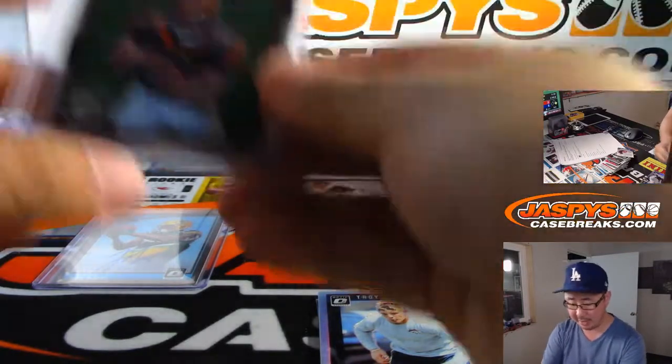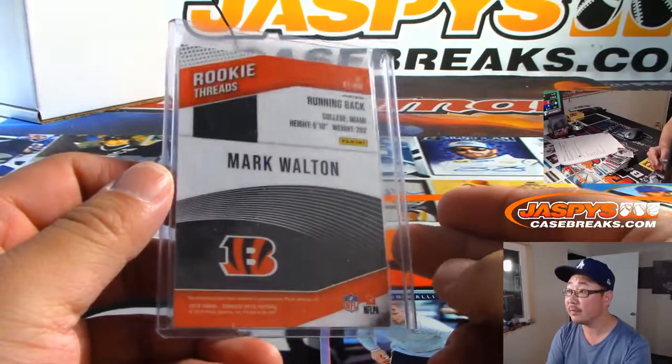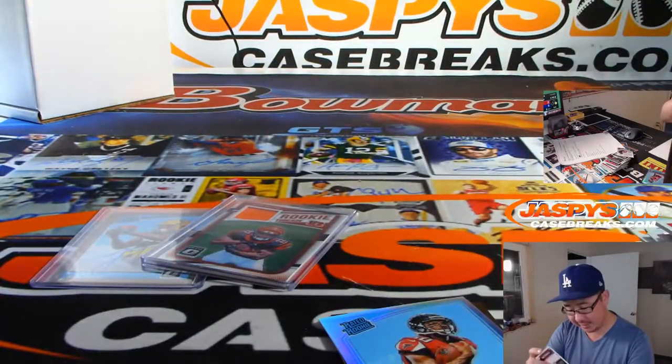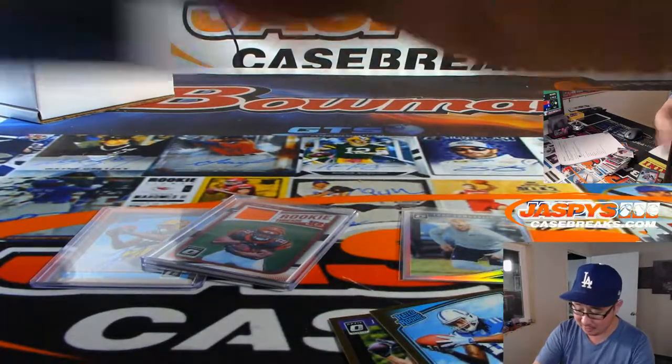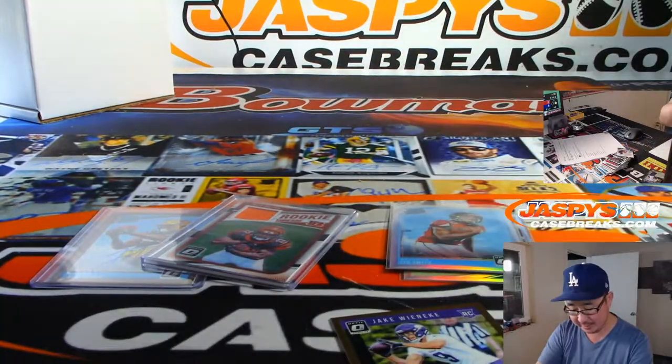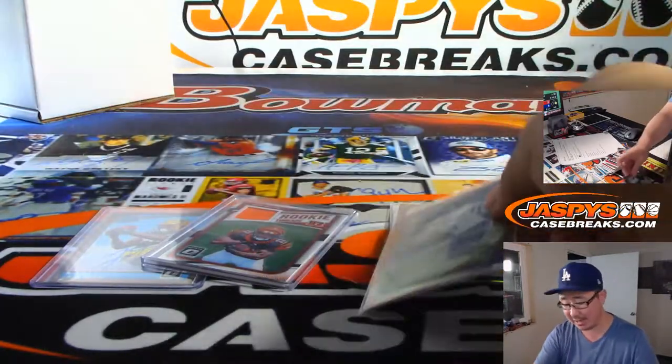Alright Jacob, thanks for grabbing that personal box — not too shabby. All this stuff will ship, of course. Thanks for getting in. We'll see you next time for the next one on JazBeesCaseBreaks.com. Thanks for watching, everybody.